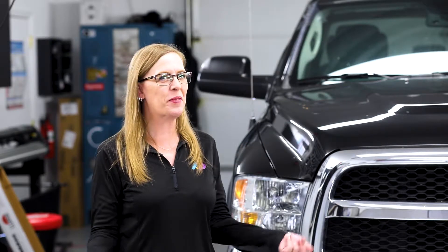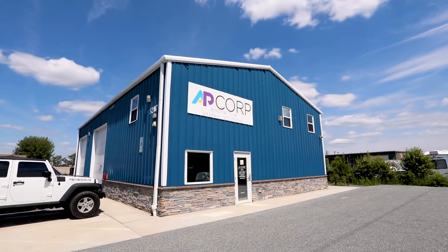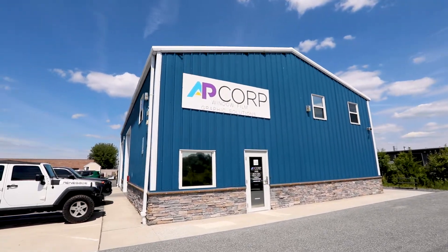Welcome back to Wrap Wednesday with Becky Duke. Today we're going to talk about how to take next steps if you choose to do so with AP.